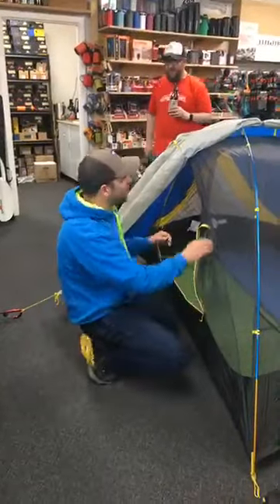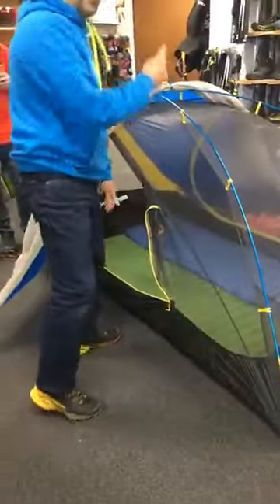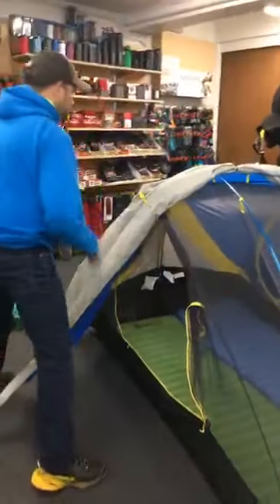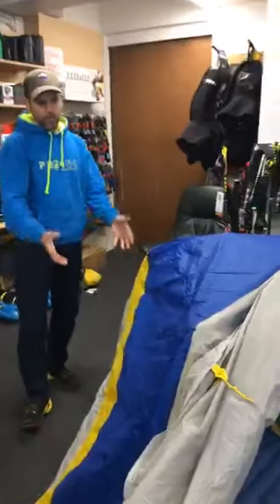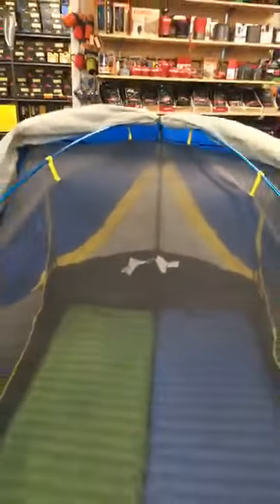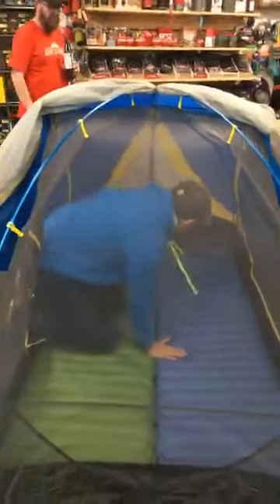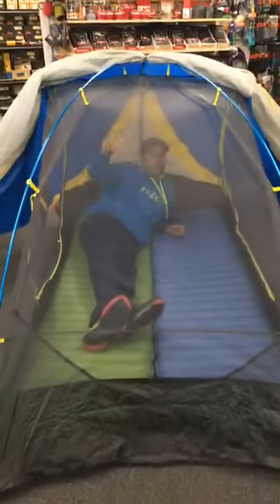We've got pre-bent poles, so these are already curved and ready to go. But in particular, the front single pole comes out at a steep angle and comes down, which basically means it gives you lots of head space in that area. And there's a ridge pole running across here, which gives you a lot of space and height that way. So when you're in here, you've got plenty of space height-wise and head space.